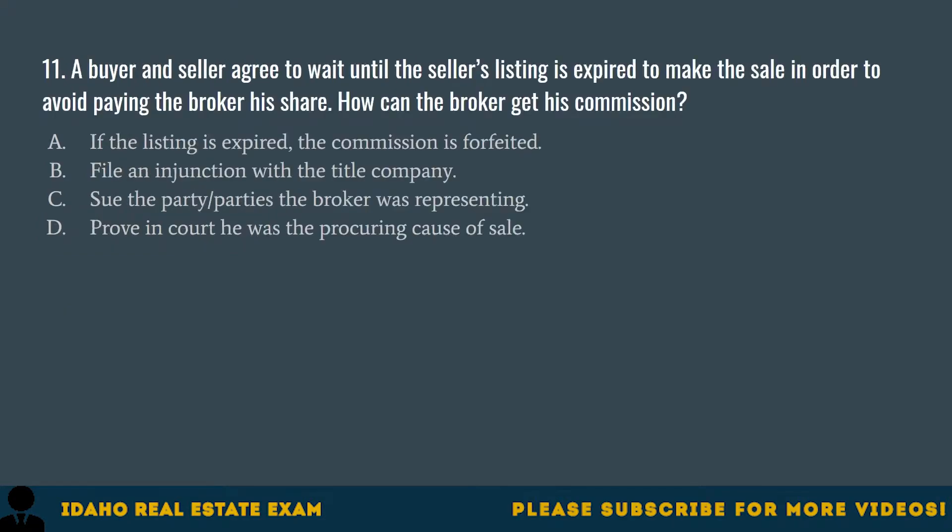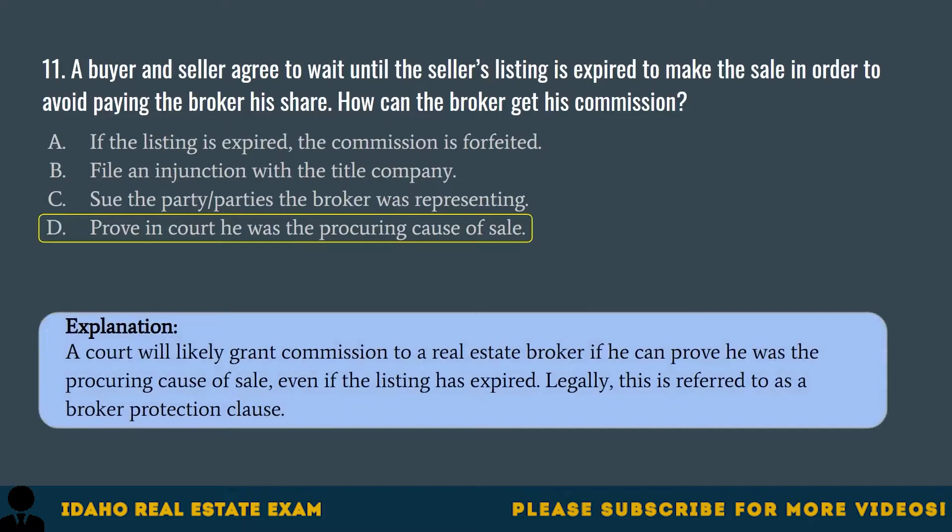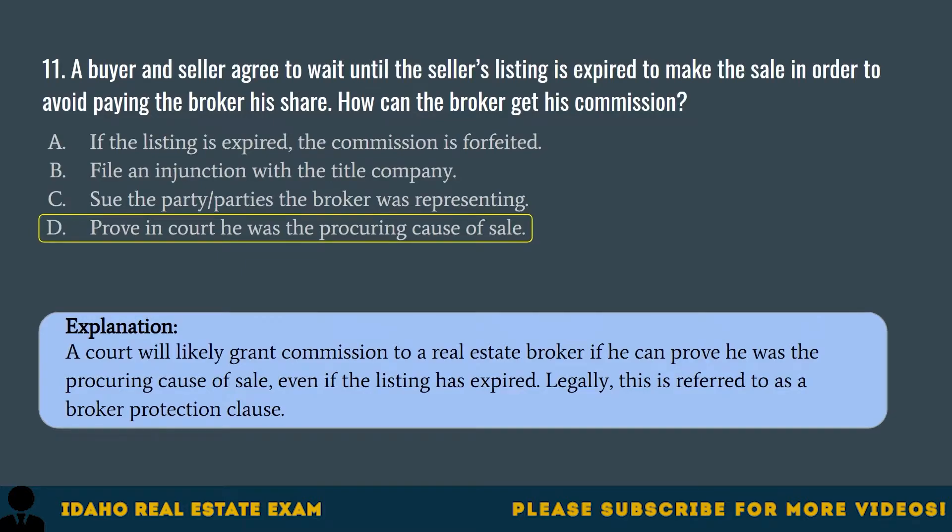Question 11. A buyer and seller agree to wait until the seller's listing is expired to make the sale in order to avoid paying the broker his share. How can the broker get his commission? A. If the listing is expired, the commission is forfeited. B. File an injunction with the title company. C. Sue the party the broker was representing. D. Prove in court he was procuring cause of sale. The correct answer is D. A court will likely grant commission to a real estate broker if he can prove he was the procuring cause of sale even if the listing has expired. Legally, this is referred to as a broker protection clause.